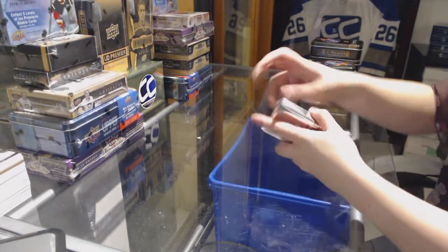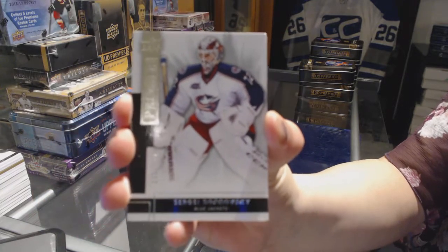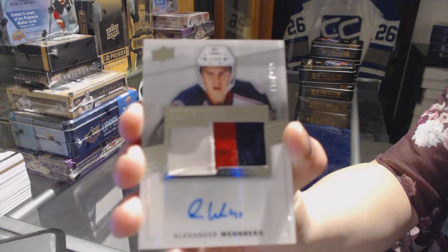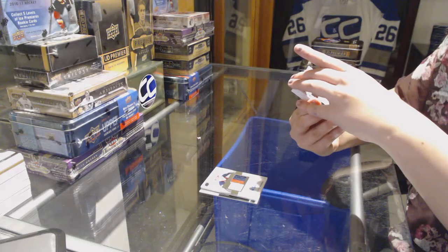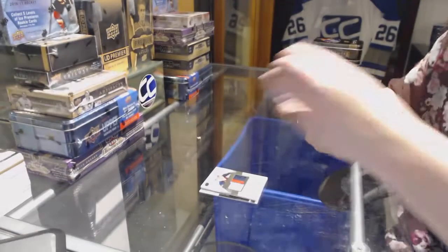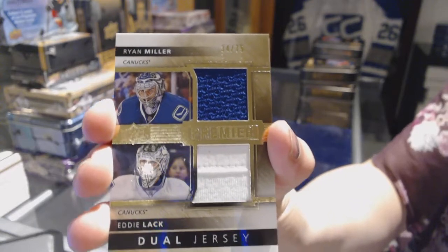Clearly, I am lucky for the Leafs tonight. We've got a base card, number 249, for the Columbus Blue Jackets, Sergei Bobrovsky. We've got a 3-color rookie patch auto, number 299, for the Columbus Blue Jackets, Alexander Wennberg. We've got a Stanley Cup Signature Champions card for the Pittsburgh Penguins, Tom Barrasso. Dual jersey, number 75, for the Vancouver Canucks of Eddie Lack and Ryan Miller.